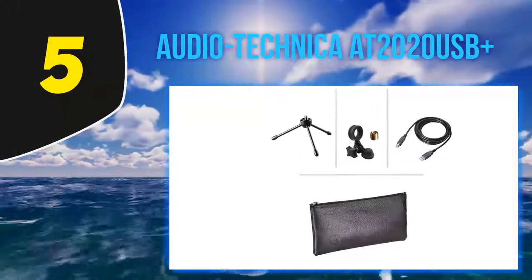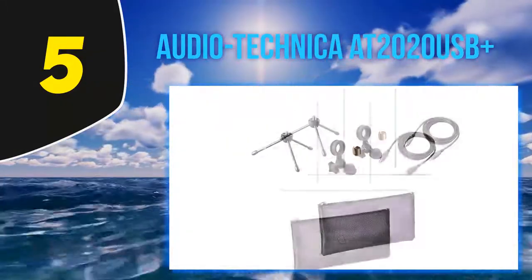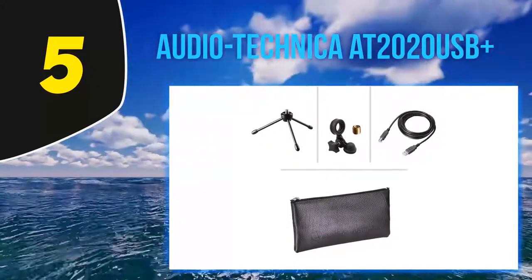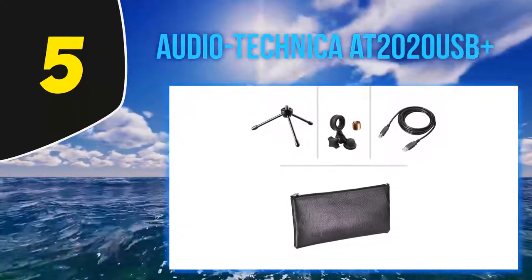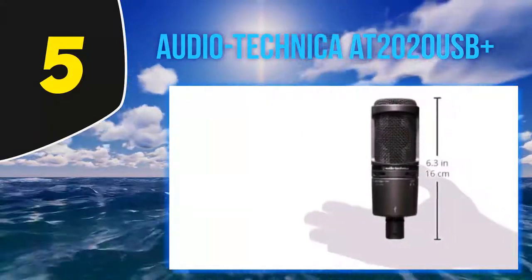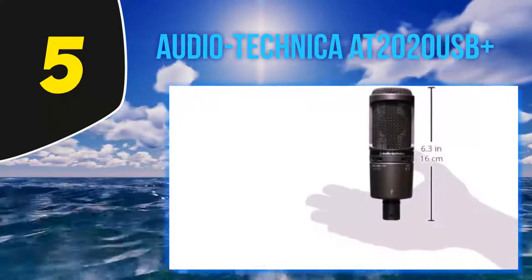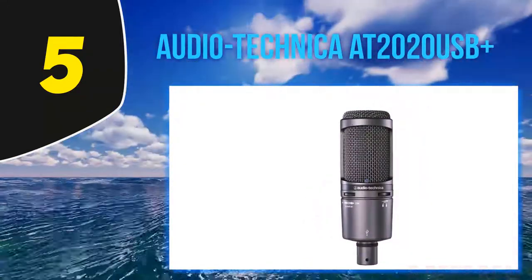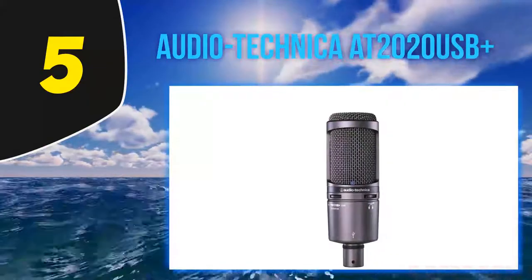The range is great — you really don't lose much with distance. The AT2020 USB+ has great latency and can be monitored in real time with its featured headphone audio jack. It also features a low-mass diaphragm for extended frequency response, and its low self-noise makes for reliable consistency and natural sound pickup.